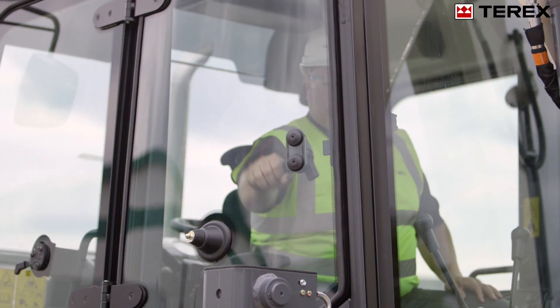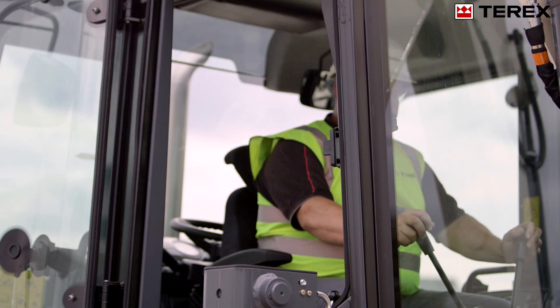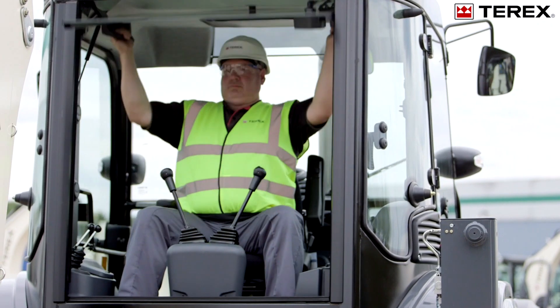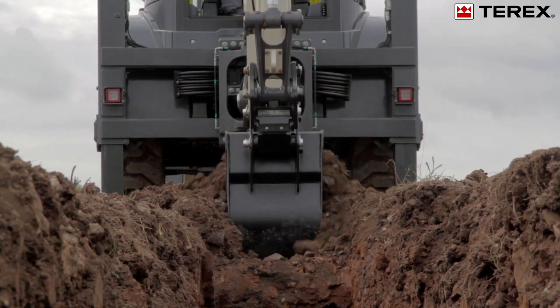The cab incorporates opening rear quarter windows, which improve ventilation and visibility when working at right angles to the machine. The full depth rear window is easily raised and stowed into the roof for improved visibility into the trench when digging close up to the machine.